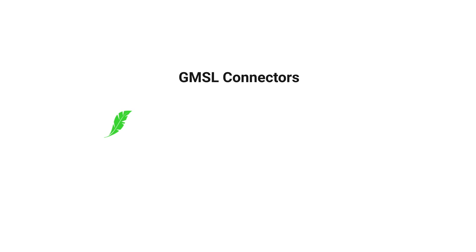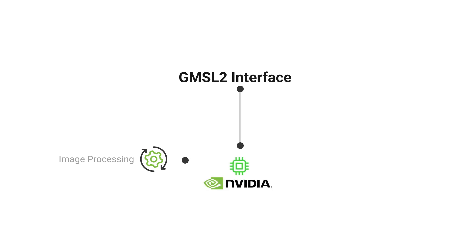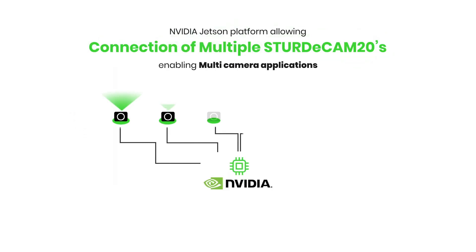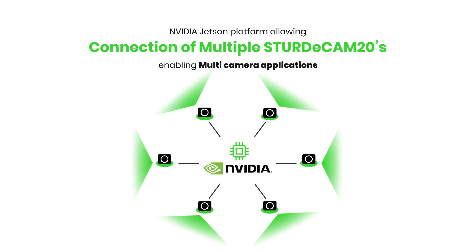GMSL connectors are lighter, have a smaller footprint, and provide flexible cable options to cater to complex dimensions of an AMR system. The GMSL2 interface is supported by the NVIDIA Jetson platform, known for its extensive image processing and strong SDK support, allowing rapid development of AI and vision systems. A single NVIDIA Jetson platform can support the integration and reception of data from multiple SturdyCam 20s to enable multi-camera functionalities to AMRs.